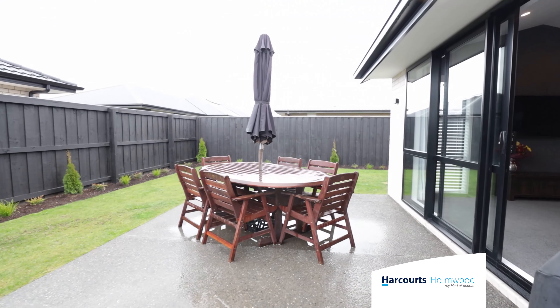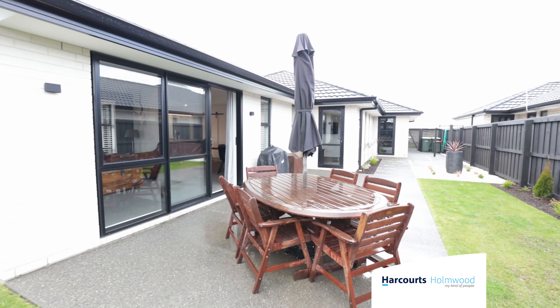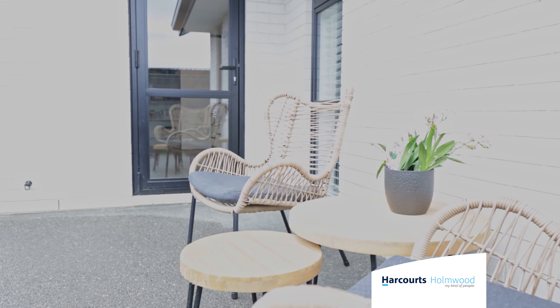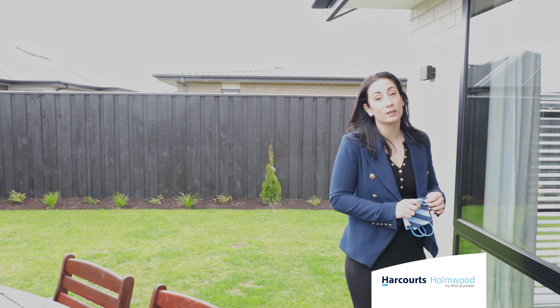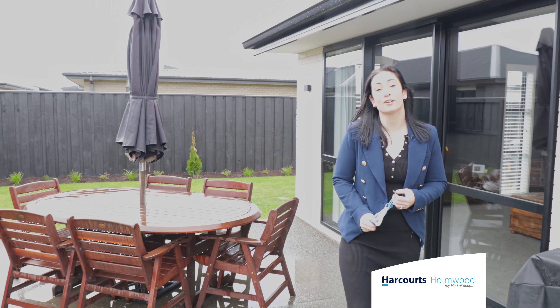Welcome to Ackland Park. With great indoor-outdoor flow, ample living areas and plenty of space for the kids to run around, thank you for taking the time to watch this video. I look forward to meeting you.